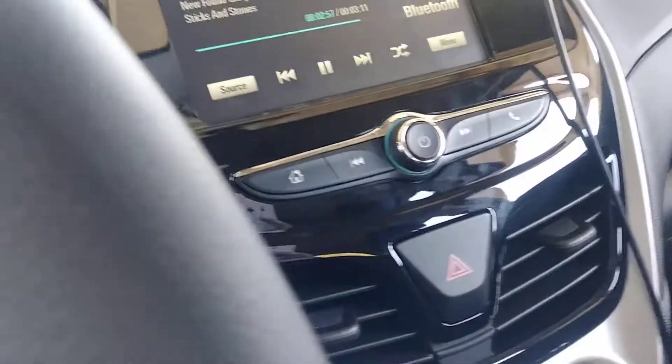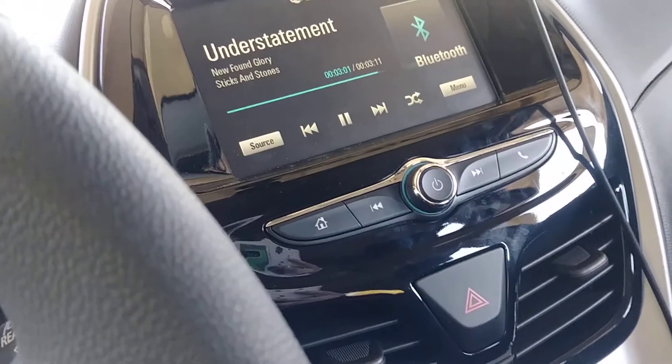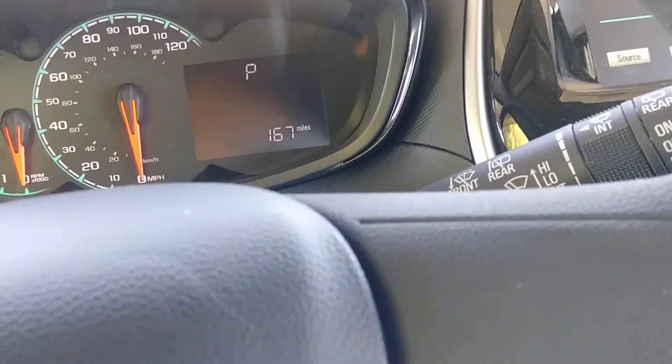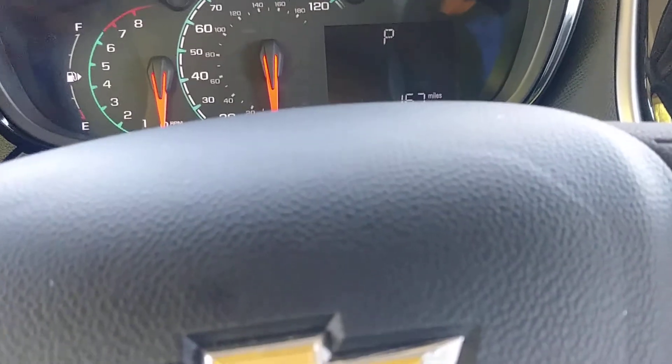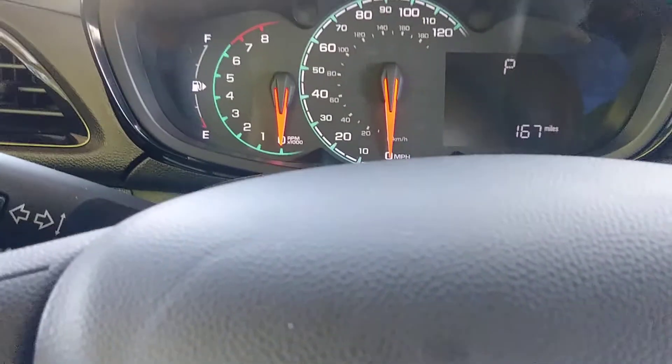That is a quick tour of my brand new 2017 Chevrolet Spark. I hope you guys enjoy this quick tour. Hopefully this will feature in future Bad Driver videos. See you guys later!